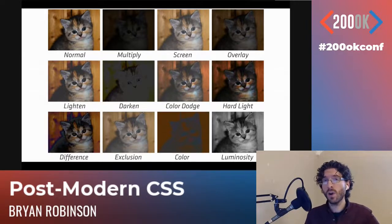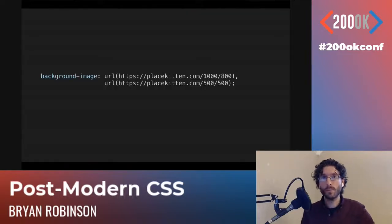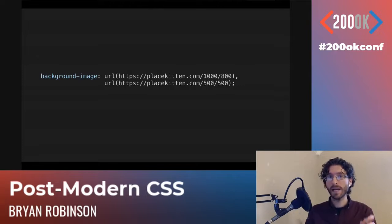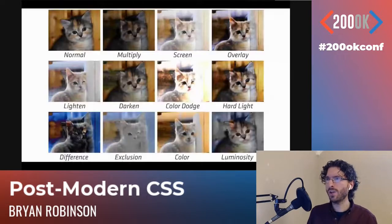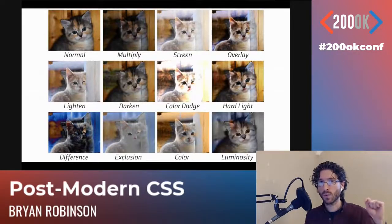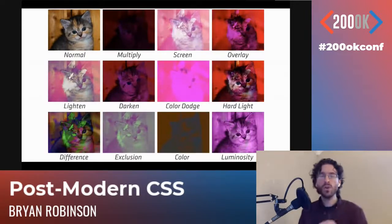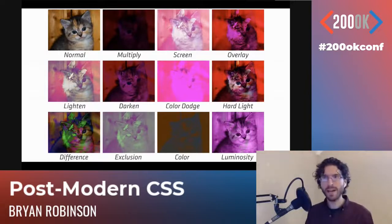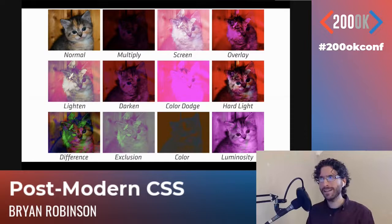You can also blend between images. If you have multiple background images — separated in the background-image declaration by commas, including gradients — you can overlay two kittens on top of each other and create either really cool results or the stuff of nightmares, or two kittens and a color. You can layer all these things together and make some really usually cool, sometimes horrifying things.